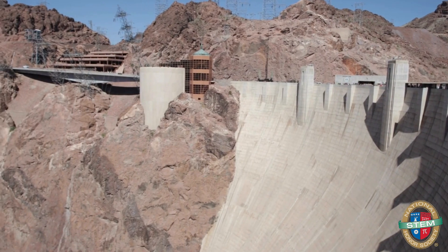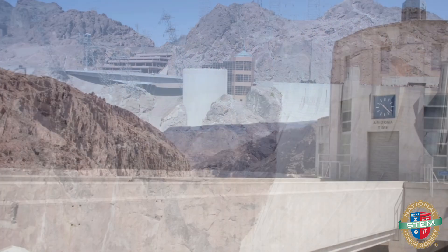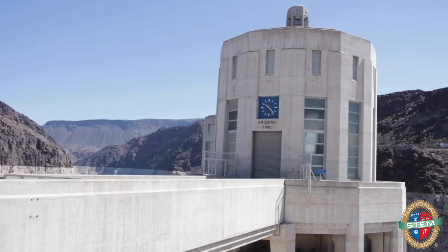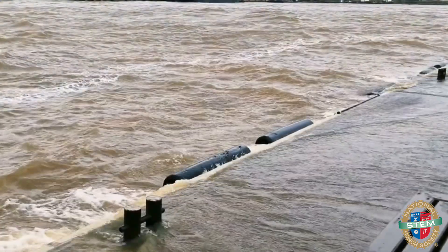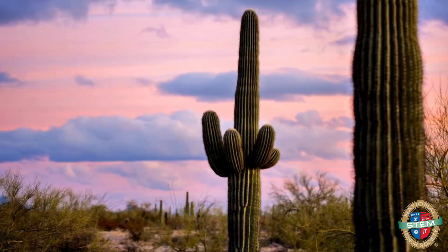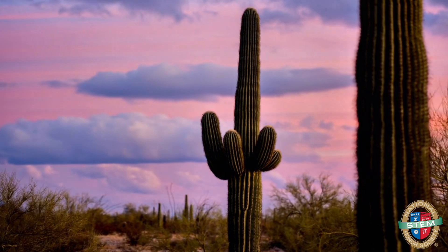But wait, it gets even more impressive. This dam doesn't just generate power — it does a whole bunch of other useful things too. It helps control flooding, makes sure we have water for agriculture, and stores water for those hot, dry desert days.